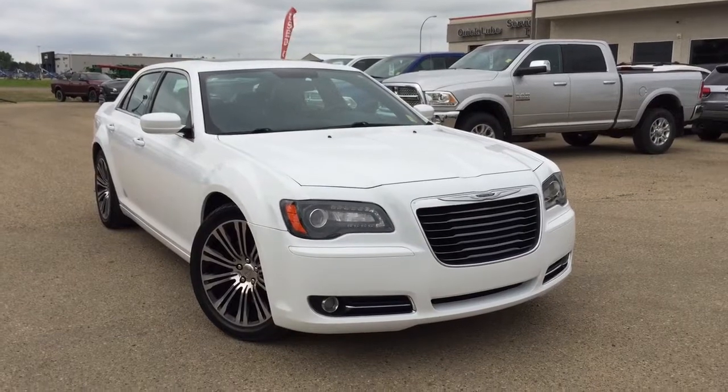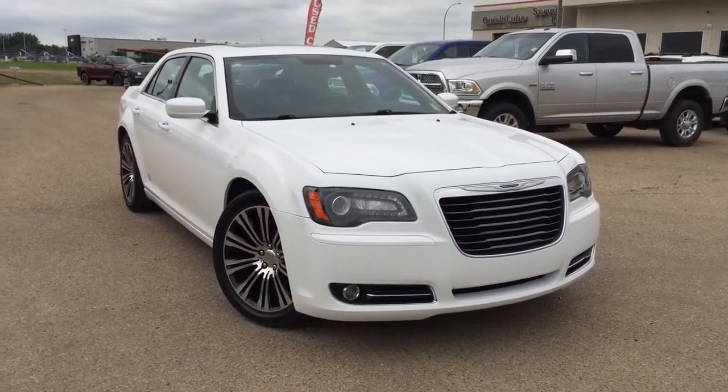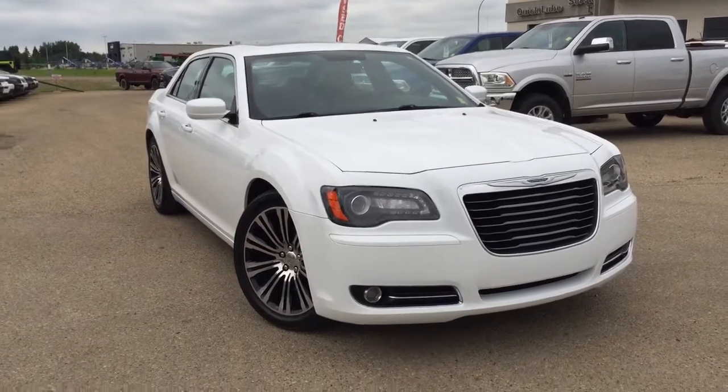Hey guys, this is Sarah with Pinocchio Chrysler, and today I'm going to be taking you on a walk around a pre-owned 2012 Chrysler 300S in a beautiful bright white paint coat.